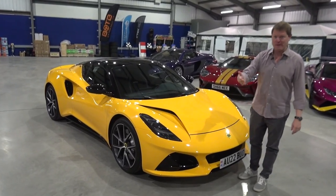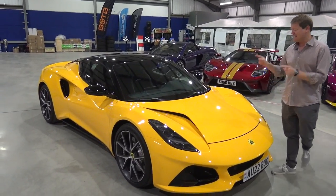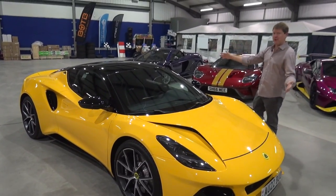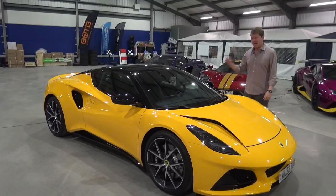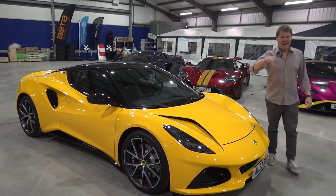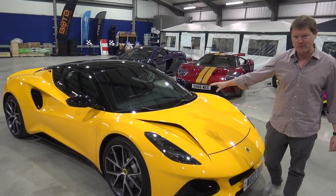The Emira is a future Shmi mobile. Mine will be delivered in a couple of months in a very similar specification to the car I'm experiencing today, which is this rather lovely first edition in Hethel yellow. We've got the manual gearbox and the supercharged V6. We'll talk about all the details and the different configurations you can order for the Emira — a very important car for Lotus.